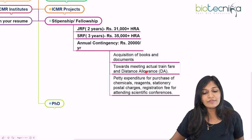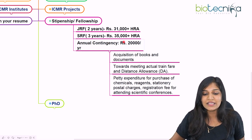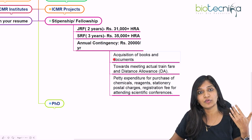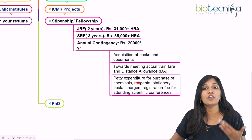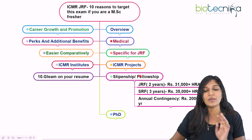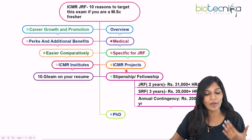The ₹20,000 annual contingency can be used to acquire books, documents, or anything related to your research project. If you want to attend meetings, train fare and travel allowances can also be covered. Any small expenditure like purchasing extra chemicals, reagents, stationery items, or paying conference registration fees can be managed within this ₹20,000 per year.